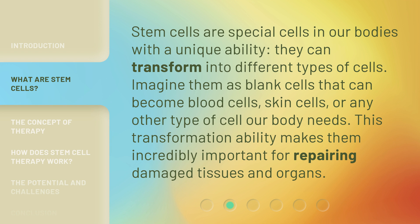Stem cells are special cells in our bodies with a unique ability — they can transform into different types of cells. Imagine them as blank cells that can become blood cells, skin cells, or any other type of cell our body needs. This transformation ability makes them incredibly important for repairing damaged tissues and organs.